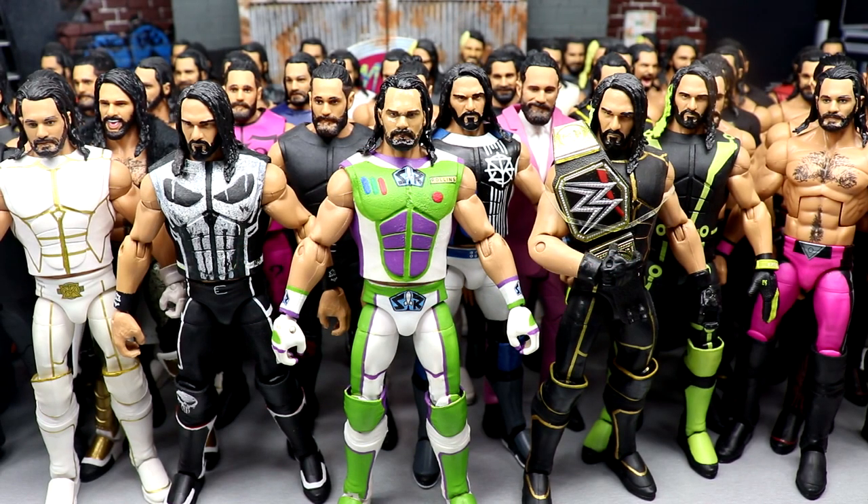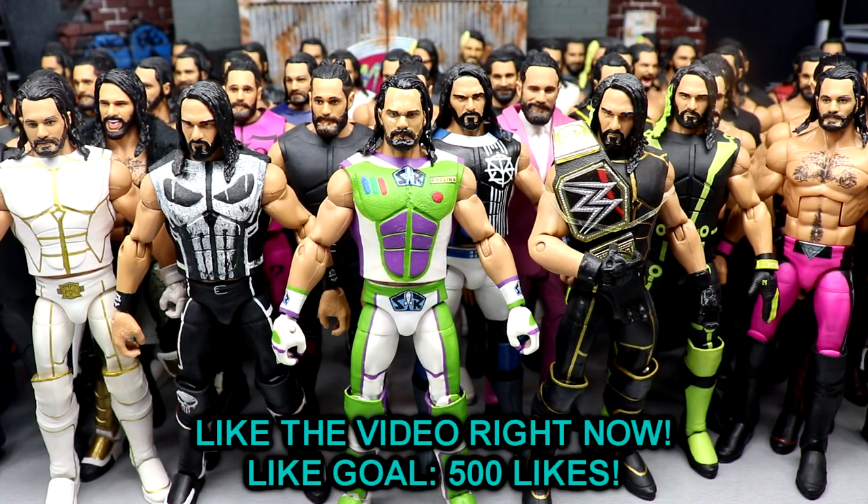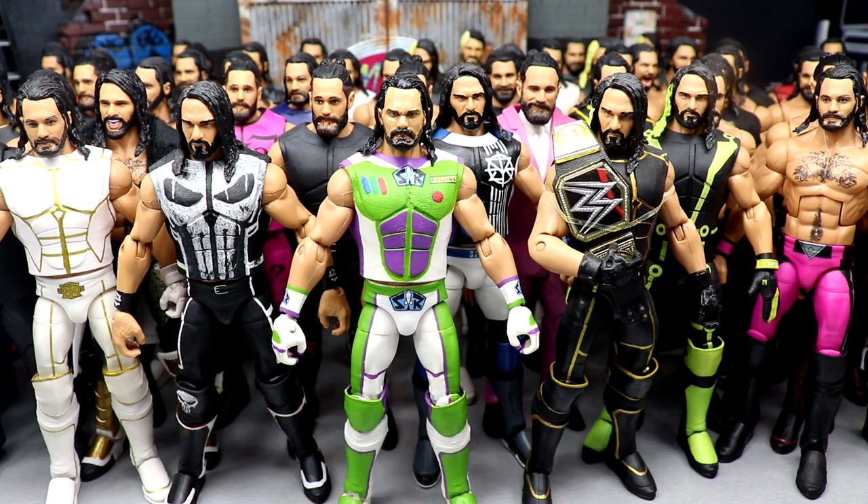Welcome back to another My Name Toys video. Today we are back with a brand new collection video. It has been a minute since I've done this — it has been so long since I've done an in-depth collection video on various superstars, and while I was going through the room tour it made me realize, and a couple people hit me up saying it's been years since you did collection videos.